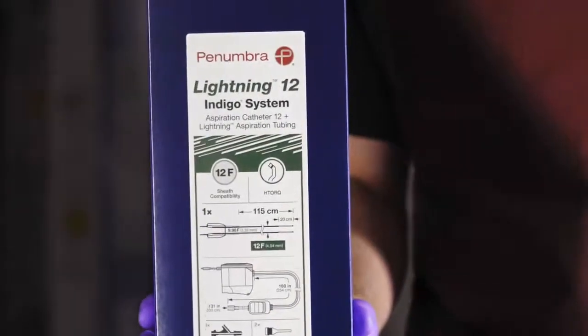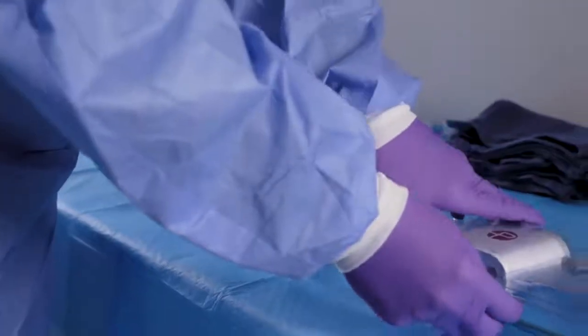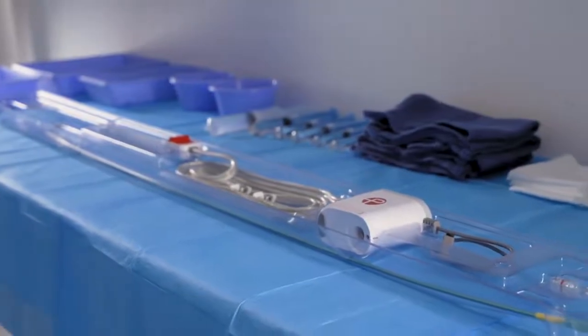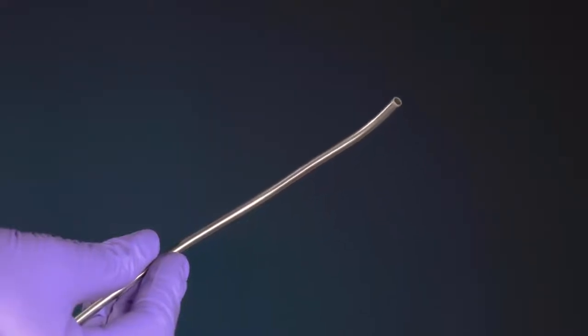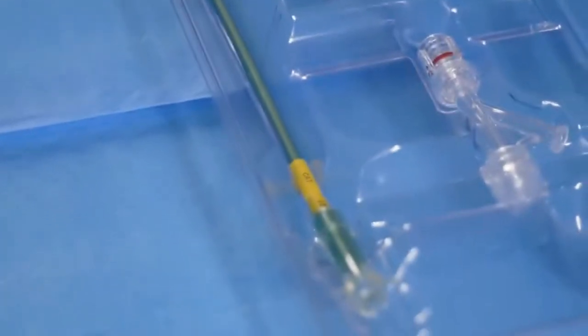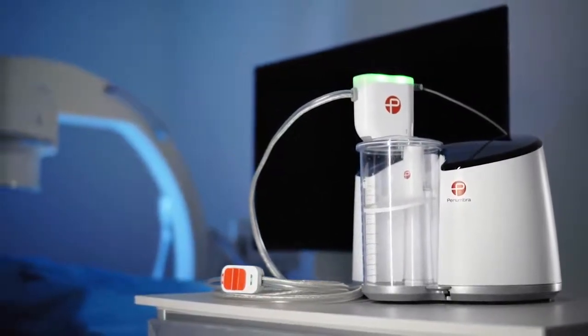Lightning is packaged with the 12 French Indigo System Aspiration Catheter, CAT12. CAT12, the next generation of the Indigo System catheters, has a large 0.131-inch lumen and angled tip for additional circumferential sweep. It features laser-cut hypotube technology designed to increase trackability and torqueability. This combination of intelligent aspiration and large lumen catheter engineering forms Lightning 12, the latest generation in clot removal technology.